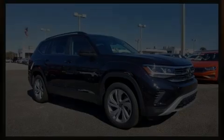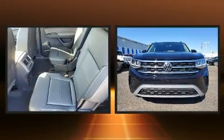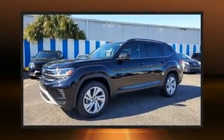Outstanding design defines the 2021 Volkswagen Atlas. Smooth gear shifts are achieved thanks to the 2-liter, 4-cylinder engine. And for added security, Dynamic Stability Control supplements the drivetrain.